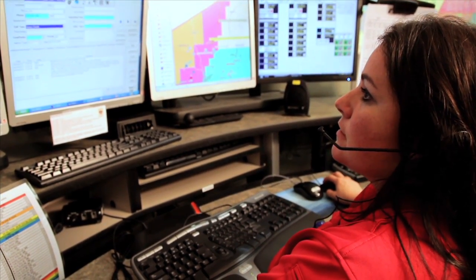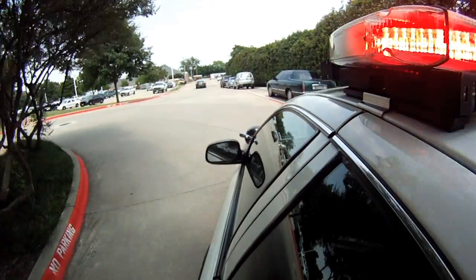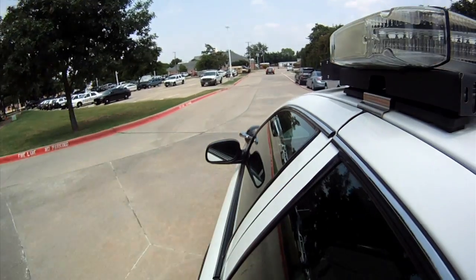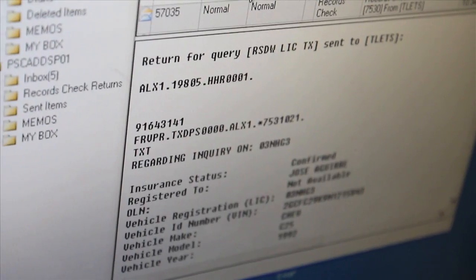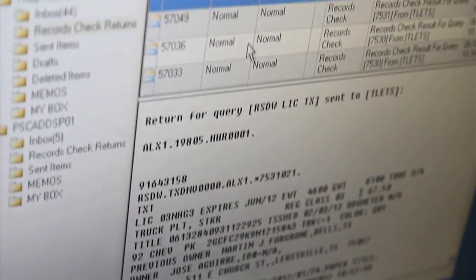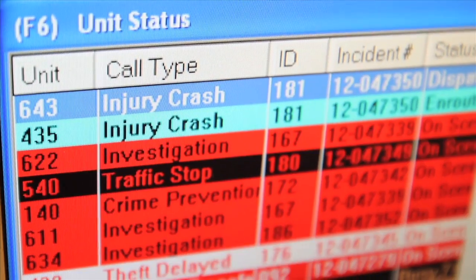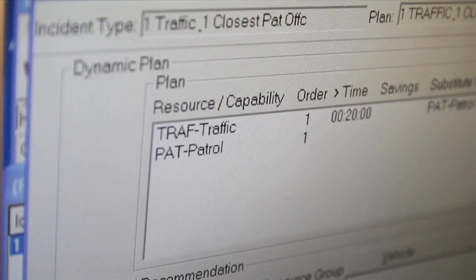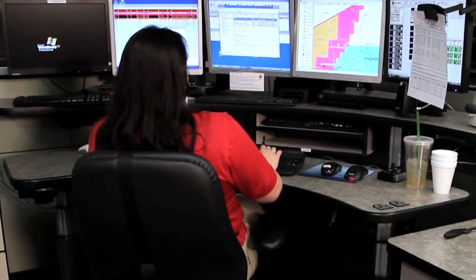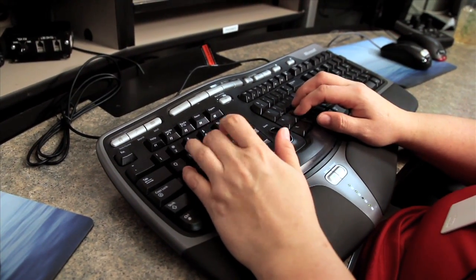Another advantage of the CAD is that all call information — including unit times, location, and key data — is transmitted to the records management system. This allows for reliable statistics, helps personnel complete their reports more efficiently, and assists administrators in analyzing workloads as well as trends in calls for service. The fire department is live on their new RMS system, and these reports are available to fire administration today.